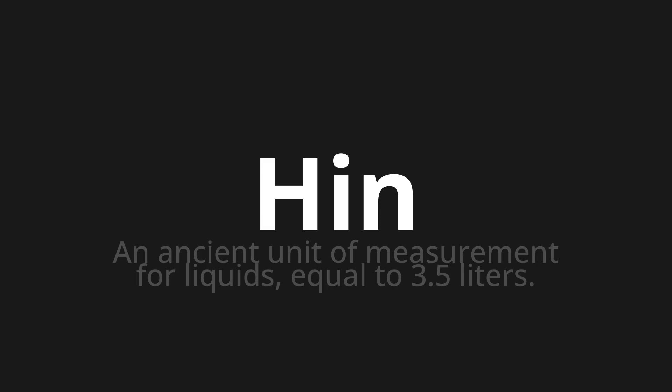One more time. HIN. HIN. HIN. Thank you for joining us on this adventure in pronunciation.